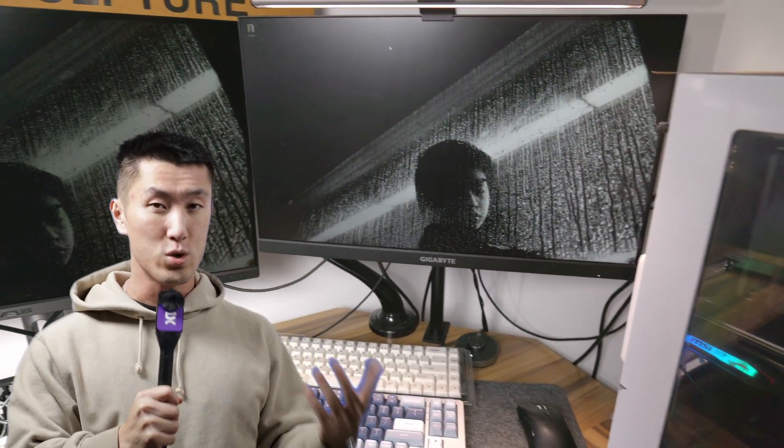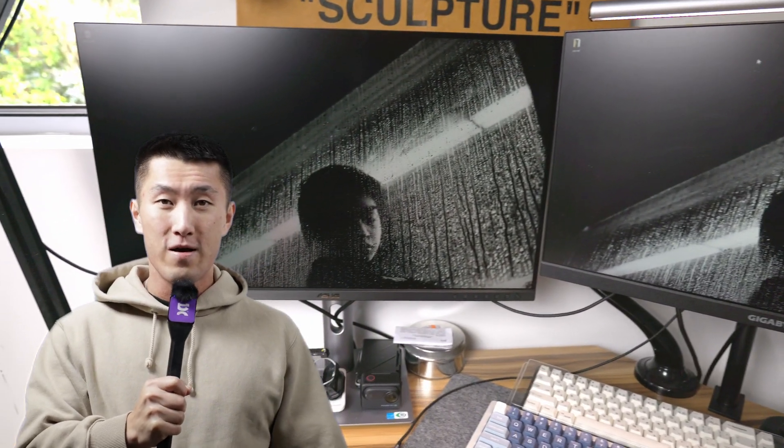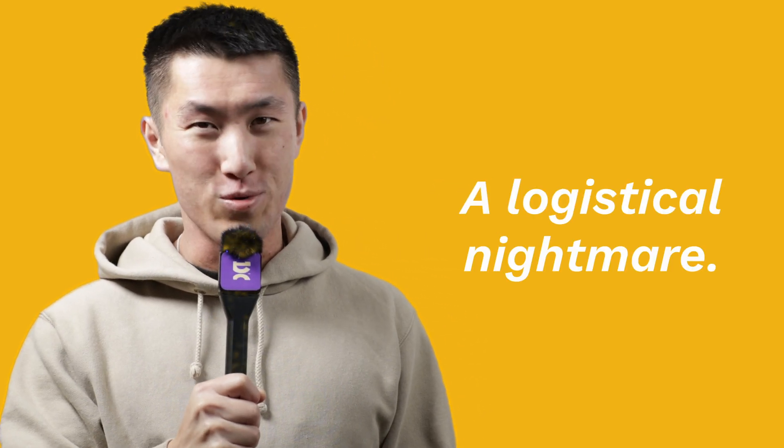This is my primary setup at home, a custom-built PC with two high-quality monitors. And if I could take these everywhere I go, that would be amazing — but frankly, a logistical nightmare.